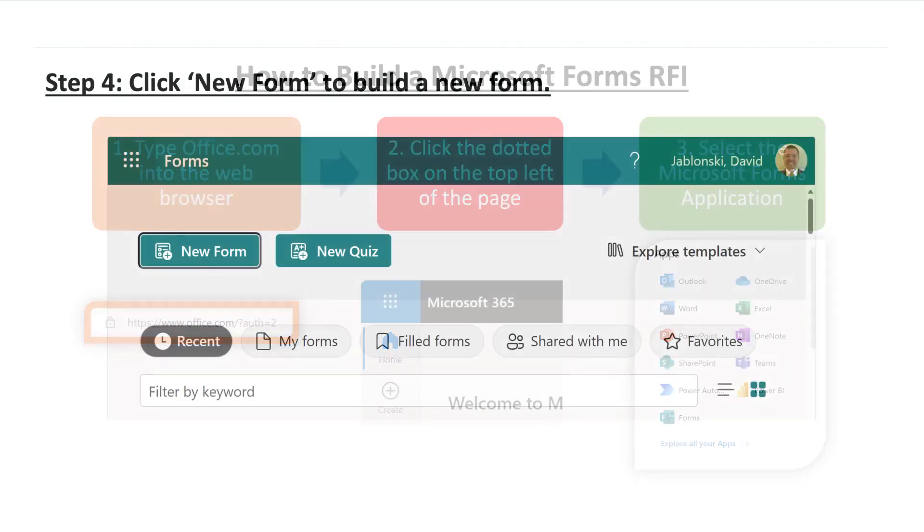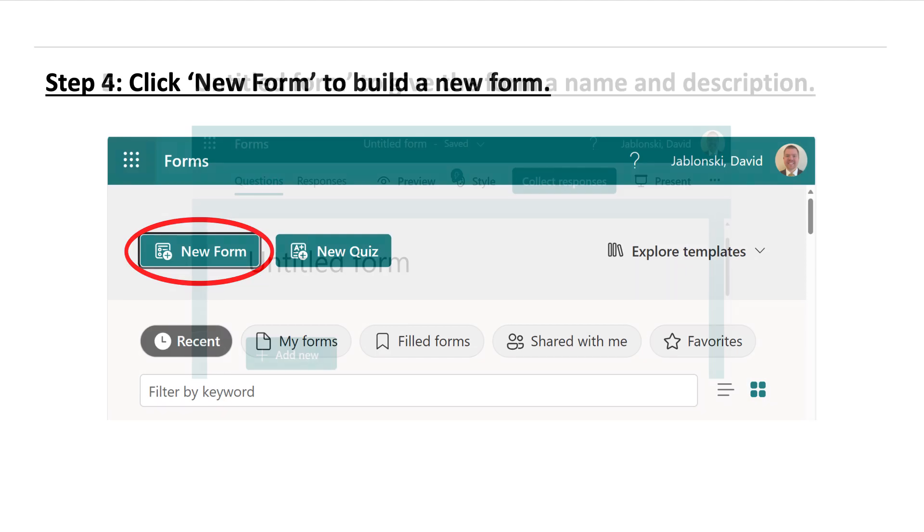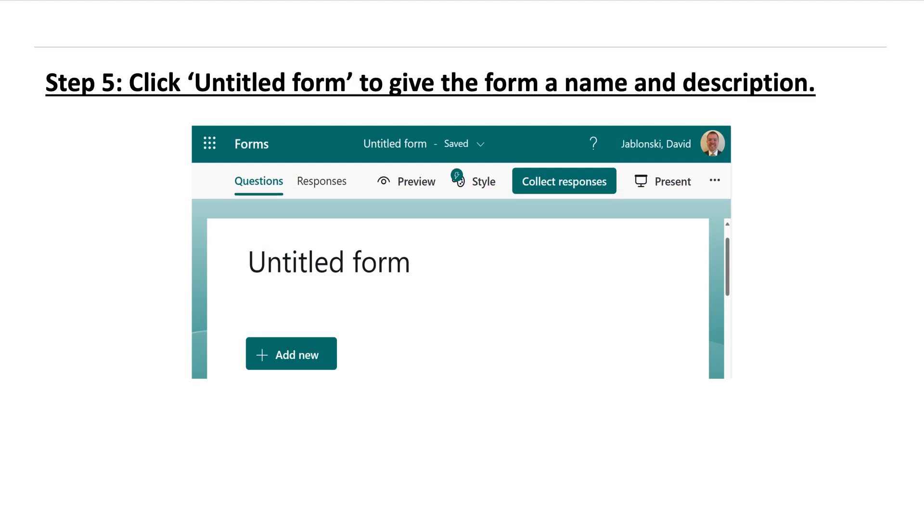Step four: at the top of the page, select the New Form icon. This will allow you to begin building your RFI questions. Step five: at the top, click the text box that says Untitled Form and replace it with the title you want to give your RFI. After updating the form, you'll see a text box which will allow you to add a description for the Microsoft Form.